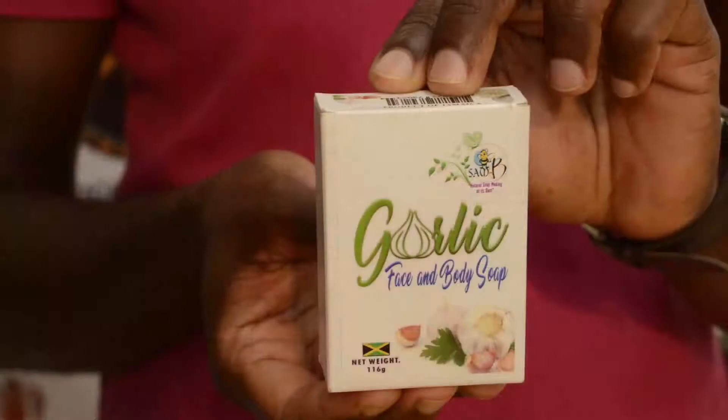The garlic soap has anti-bacterial and anti-fungal properties. When you have those stubborn bumps, ringworm, or any little rash on your body, this one gets rid of it.